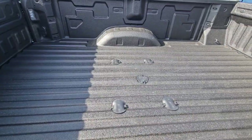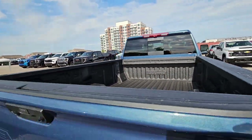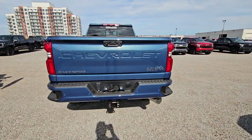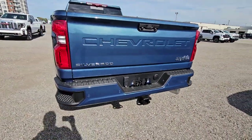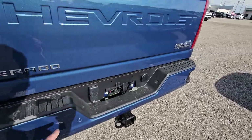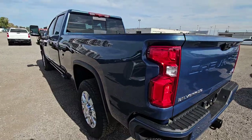It does have the 5th wheel prep package in there — the puck system. Power sliding rear view window, High Country badging, sensors on the back for your park assist, and the trailer package. You can also add trailer cameras to this package, and they'll show up on the interior.